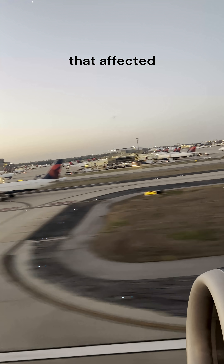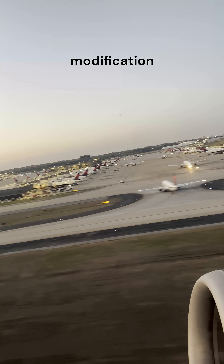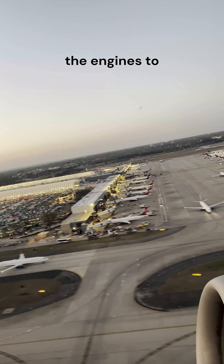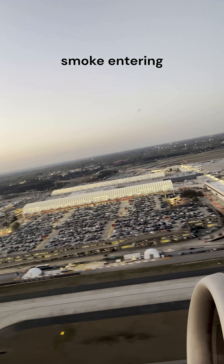The NTSB recommends that affected aircraft receive a software modification, which allows pilots to manually disable air intake from the engines to prevent the potential for smoke entering the aircraft.